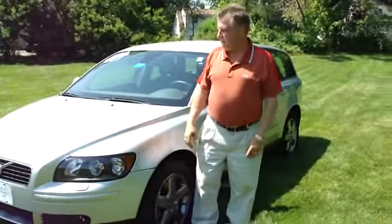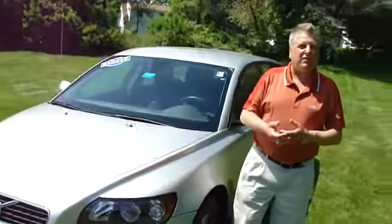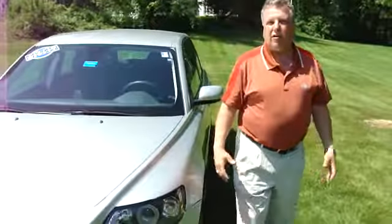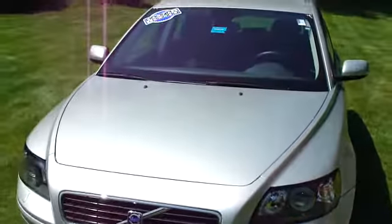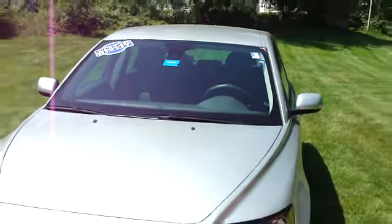These are very, very hard to come by right now. It's a V50 all-wheel drive, a five-cylinder engine that they've been making forever — 217 horsepower, a lot of power, but also great gas mileage in this car. You've got about 18 to 19 around town, almost 30 on the highway.